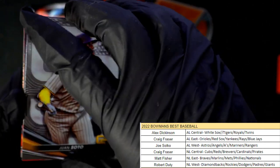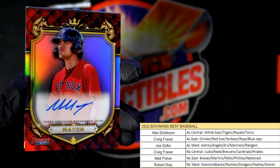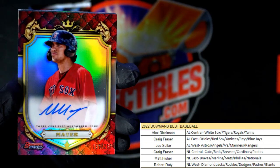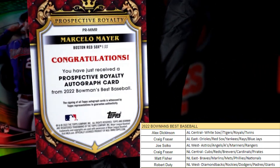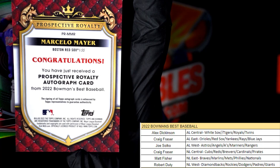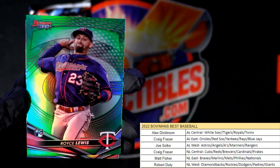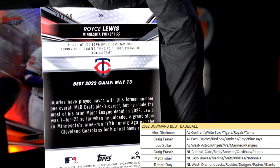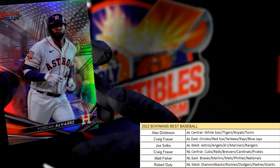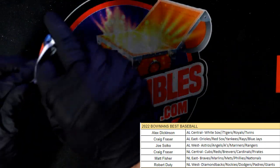Juan Soto, then we got a George Valera. Wow, dude — that is pretty sick! Marcello Mayer auto, AL East, Craig F., Red Sox — that's a great one to get right there. Prospective Royalty — what a beauty, nice pull Craig! Then we have the Royce Lewis Twins, Alex D., green rookie — and that's numbered 70 of 99! What a beauty that is! Then Alvarez refractor, Houston Astros.